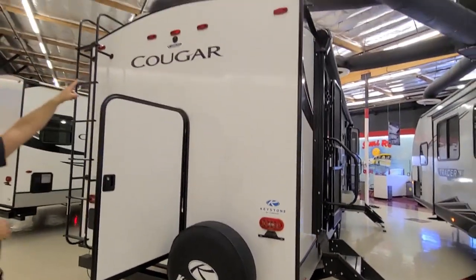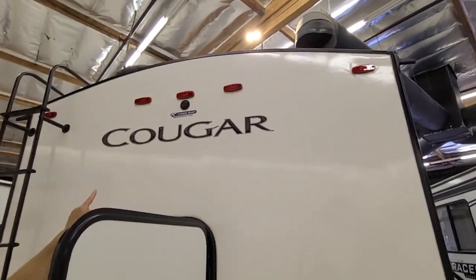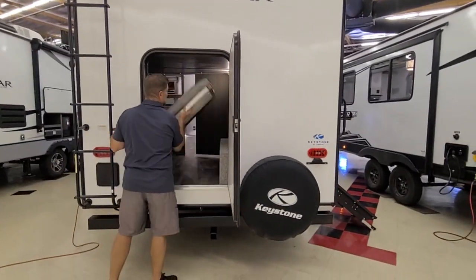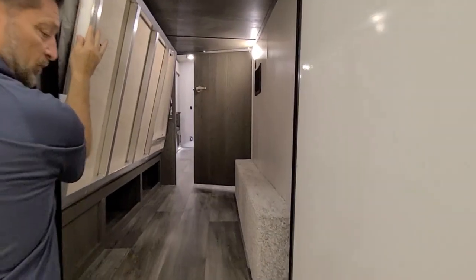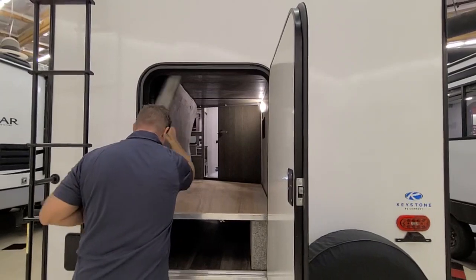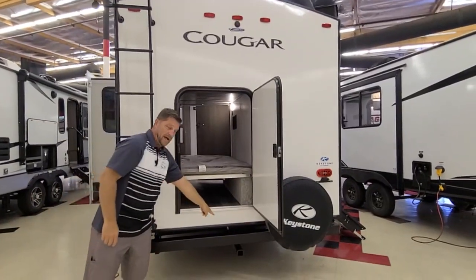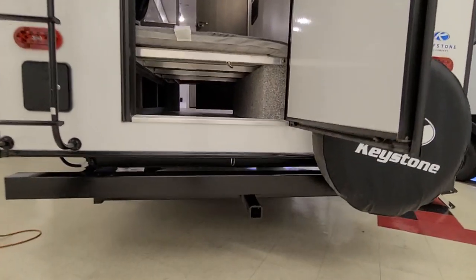This is also pre-wired for triple cameras — on the sides and on the back. We also have this huge door on the back that allows you to store your bicycles, bigger barbecues, and things like that on the inside of the coach. Cougar, being the high-end coach on the market, also comes with a ladder. They also have a hitch on the back where you can put your bicycles and a cargo tray.